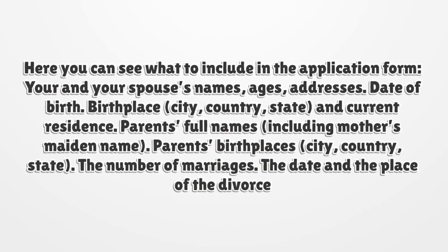Here you can see what to include in the application form: your and your spouse's names, ages, addresses, date of birth, birthplace (city, country, state) and current residence, parents' full names including mother's maiden name, parents' birthplaces (city, country, state), the number of marriages, and the date and place of the divorce.